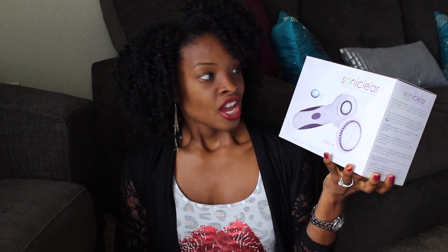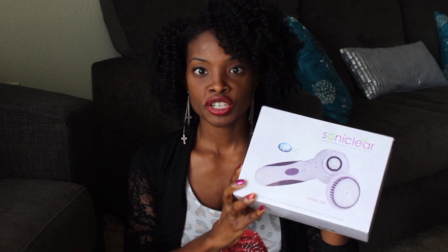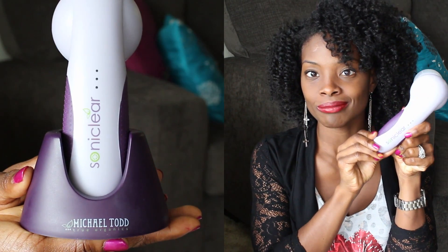Along with that, I've been using a cleansing brush — this is the first time I've used one. I picked up the Sonoclear by Michael Todd and I am honestly impressed. I've been using it for about two weeks now. It is the first antimicrobial face cleansing brush, meaning it has protection against stain and odor-causing bacteria. This is what it looks like — it's cute and purple, my favorite color.